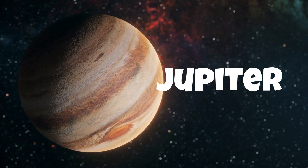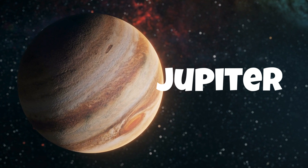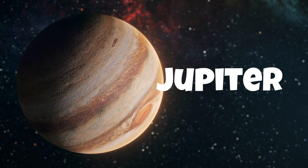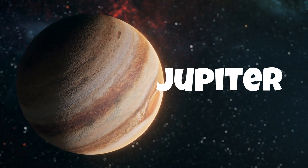Jupiter has a thick atmosphere made mostly of hydrogen and helium. It's known for its iconic Great Red Spot, a massive storm that has been raging for centuries.